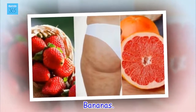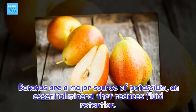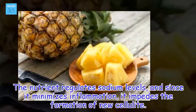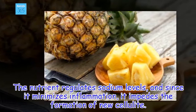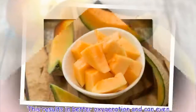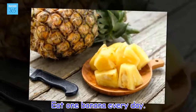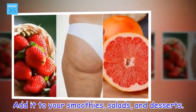Bananas. Bananas are a major source of potassium, an essential mineral that reduces fluid retention. The nutrient regulates sodium levels, and since it minimizes inflammation, it impedes the formation of new cellulite. In addition, the vitamins in bananas help improve blood flow through your veins. This results in better oxygenation and can even help you reduce cellulite. Eat one banana every day. Add it to your smoothies, salads, and desserts.